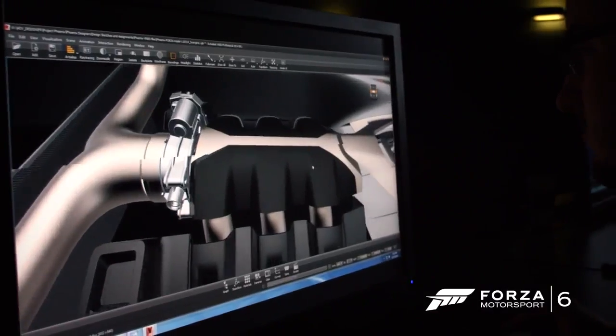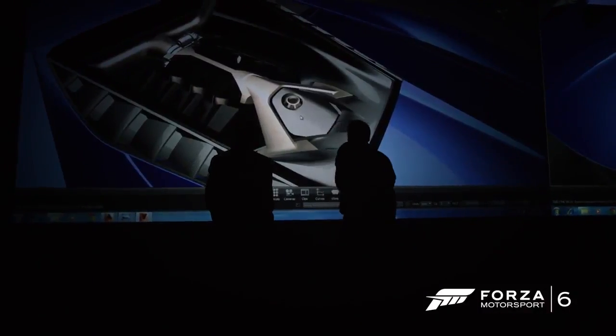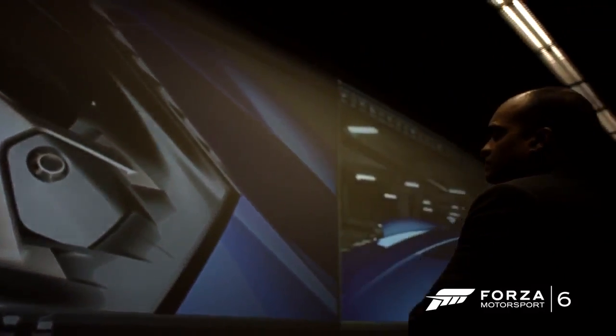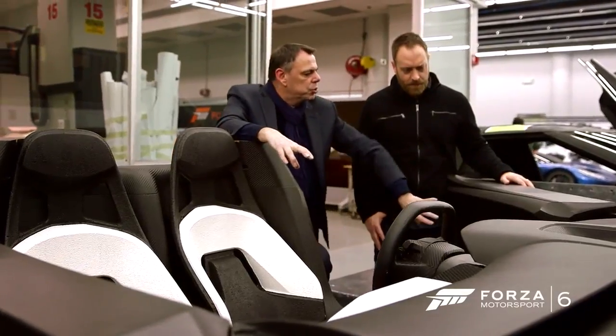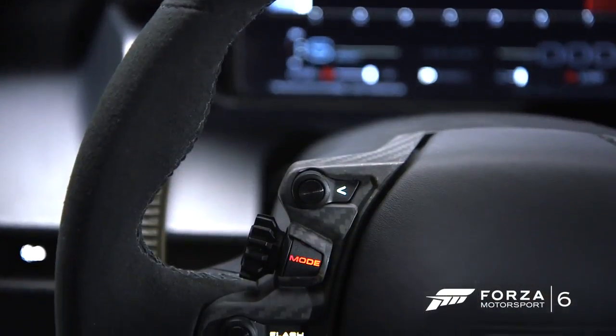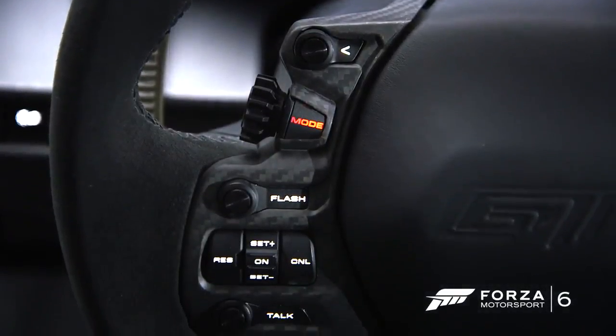The EcoBoost twin turbo V6 is the highest capacity EcoBoost we've produced. It's pure in its essence. Its primary function is to be a performance car, to go fast. So what you see is a very simple interior, but actually everything is readily available for the driver. This car is really pushing many boundaries as a GT car.